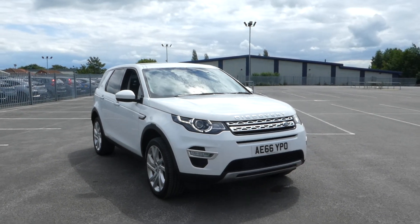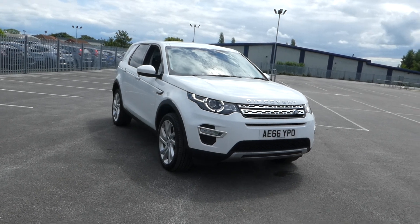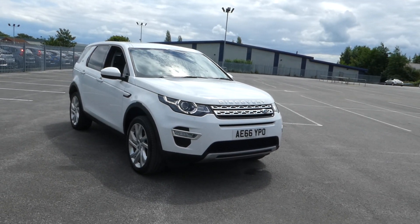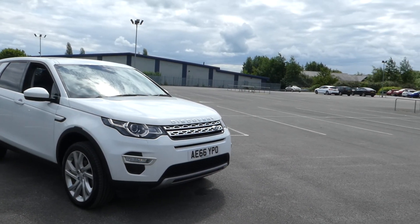Hi, welcome to Lincoln Pentagon on Outer Circle Road. I'm Lee, and I'm here to show you this rather amazing Land Rover Discovery — it's a 66-plate Land Rover Discovery Sport.